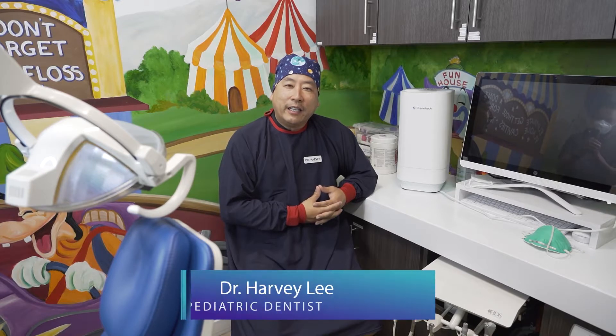My name is Dr. Harvey Lee. I'm a pediatric dentist here in Southern California, and one of the top priorities at our office is patient safety.